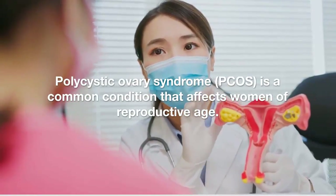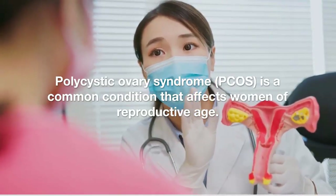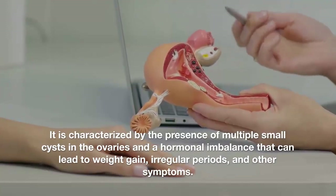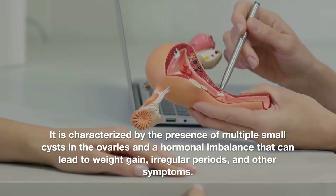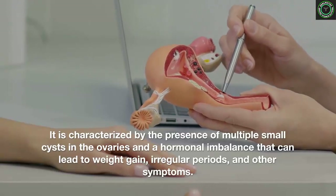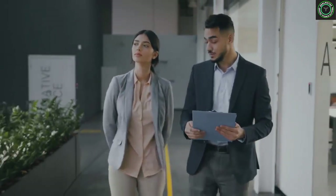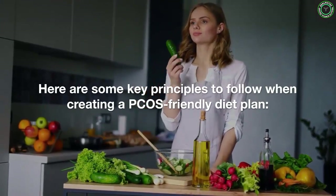Welcome to my channel. Polycystic ovary syndrome, PCOS, is a common condition that affects women of reproductive age. It is characterized by the presence of multiple small cysts in the ovaries and a hormonal imbalance that can lead to weight gain, irregular periods, and other symptoms. Be sure to watch until the end because there are a few that I think will surprise you. So if you are ready, let's get into it.